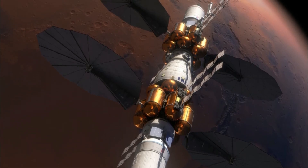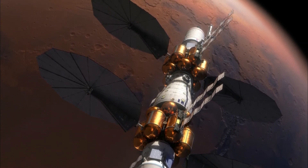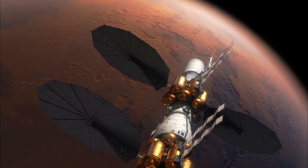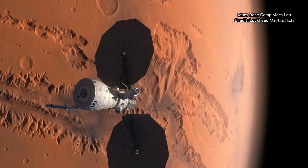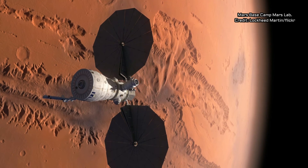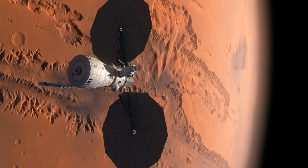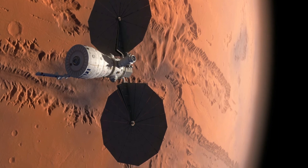The Mars Base Camp architecture also relies on the use of NASA's Deep Space Gateway at the Moon, which is likely to be a small orbiting space station. This would serve as a way station, or in-space launching point for crewed missions on the way to Mars. The architecture would also make use of NASA's Space Launch System rocket, currently in development, to get astronauts and components to Mars. The Mars Base Camp space station would consist of multiple separate components, some launched straight from Earth, while others might undergo some construction in cislunar space.